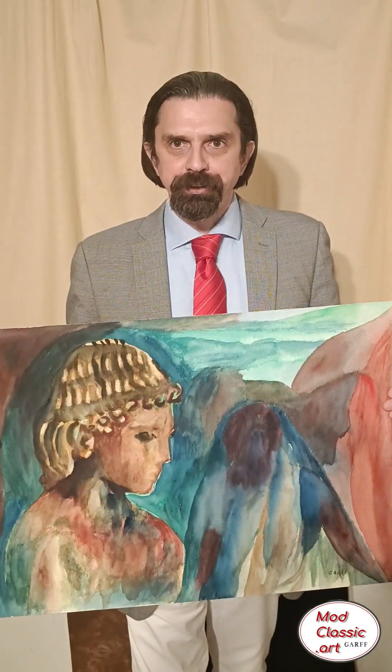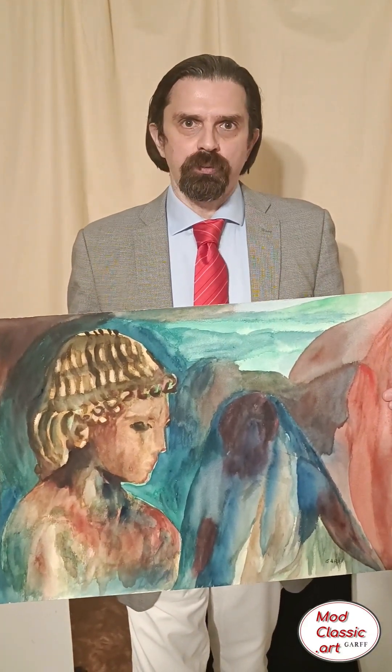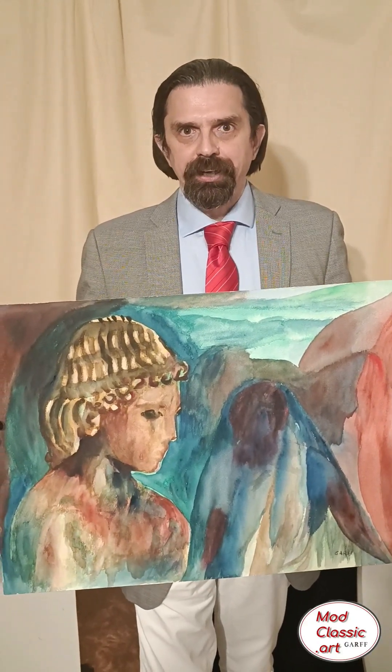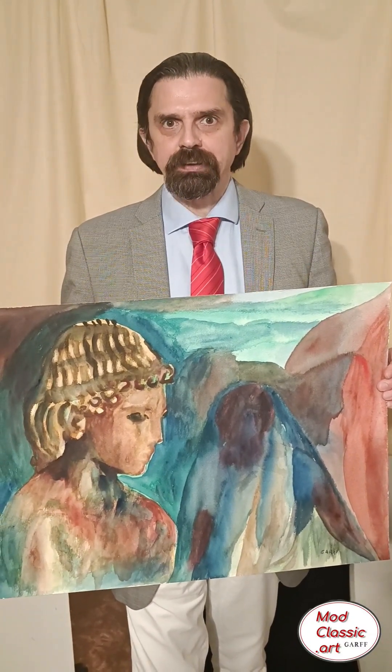Here instead, the master painter portrayed an ancient beauty. 'Greek Oracle' is the name of this painting. The beauty, as you can see, is a classical figure from the ancient Greek heritage — classical heritage.